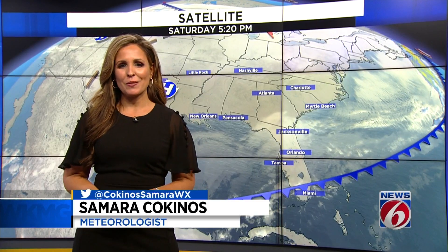Hey there everyone, thanks for joining us here on ClickOrlando.com, News 6 Plus, or the Pinpoint Weather app. I'm News 6 Meteorologist Samara Kokinas.